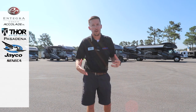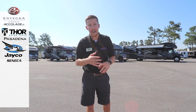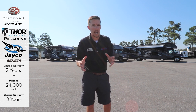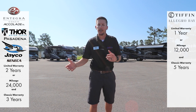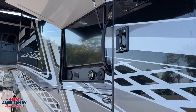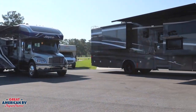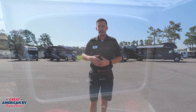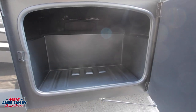Our Accolade, our Seneca, and our Pasadena all have front entry doors with just two slides. Our warranty on three of our units — our Accolade, our Pasadena, and our Seneca — all come in with a two-year warranty, 24,000 miles. Our Tiffin Allegro Bay comes in at a one-year warranty, 12,000 miles. All of them have a very similar entertainment area under our patio, with that 17-foot awning, exterior TVs, and plenty of storage underneath.